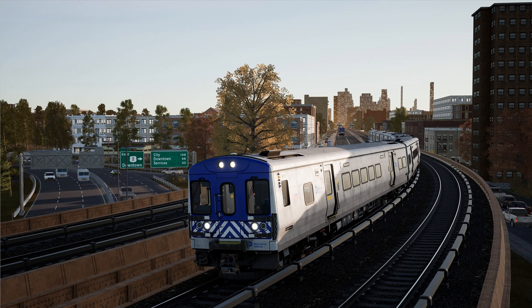Coming soon to Train Sim World 2, the Harlem Line Grand Central Terminal to North White Plains Route threads its way through the bustling and vibrant urban areas north and east of New York City. Having departed New York's Grand Central Terminal, a northbound set of Metro North M7A swings through Mott Haven in the Bronx, bound for North White Plains, New York.